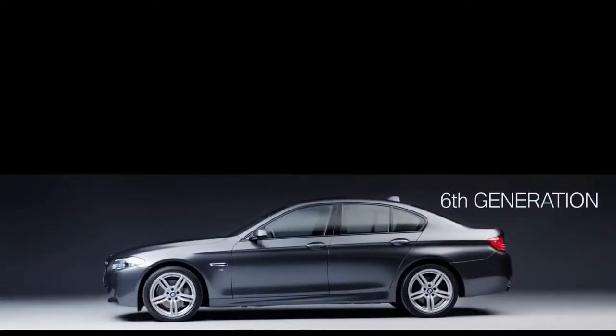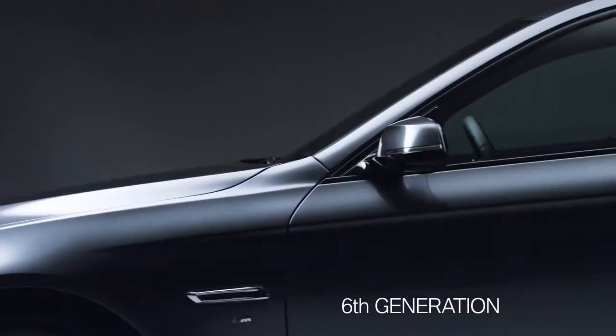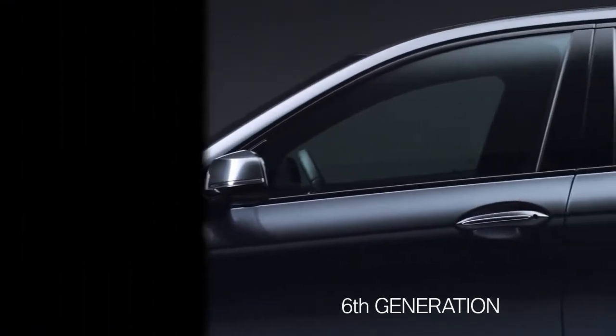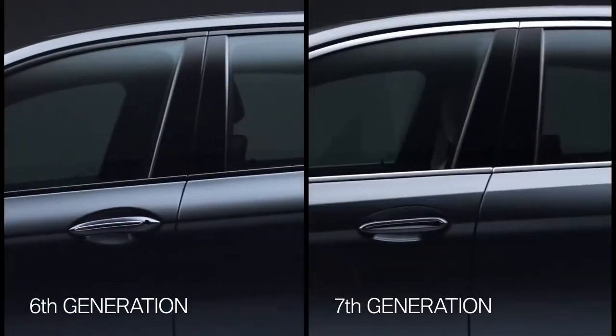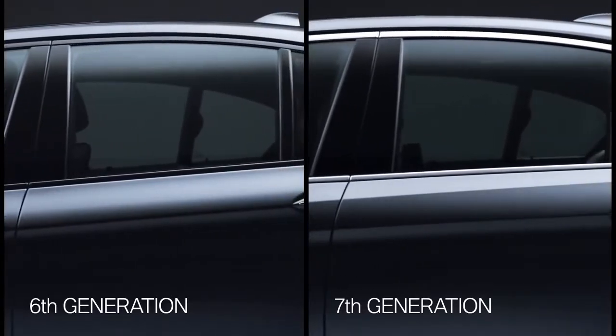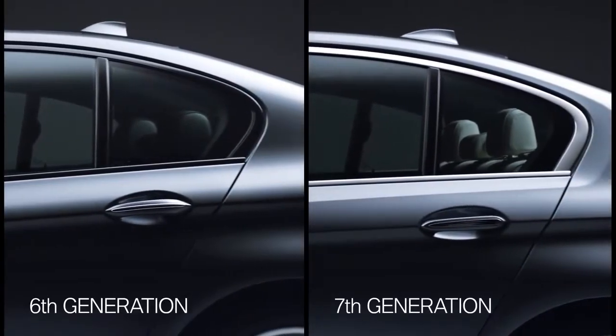Here is the side view of the sixth generation and of the seventh. In comparison, the all-new 5 Series has the so-called crease line divided into two parts. The upper line ends in the BMW icon, the Hofmeister Kink.